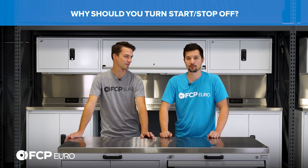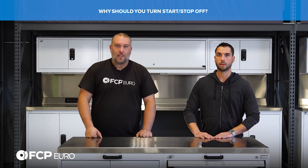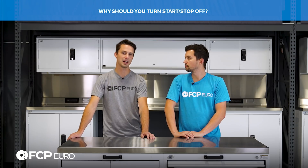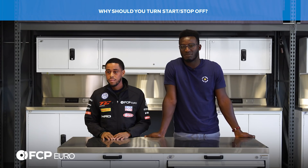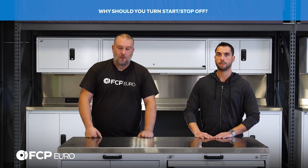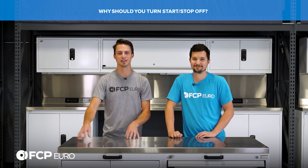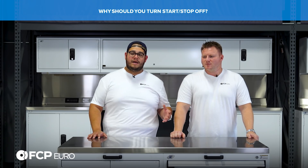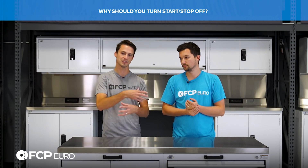Why should you turn start-stop off with a turbocharged car? For the same reason you put a turbo timer on the car — primarily bearing wear. You're going to be cycling the engine a ton of times, which also means cycling the turbocharger. When your engine shuts off at a stop, it stops pumping coolant and oil through the turbo. Most modern cars do have an electric water pump that continues to pass coolant through the turbo, but it's still best to keep things flowing. Even at idle, keep that stuff flowing through there — it'll pull the heat out, pass it through the radiators, and cool it down.